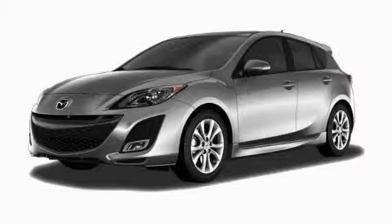This is a brand new 2010 Mazda 3. It has a 2.5 liter 4-cylinder engine and a 6-speed manual transmission.